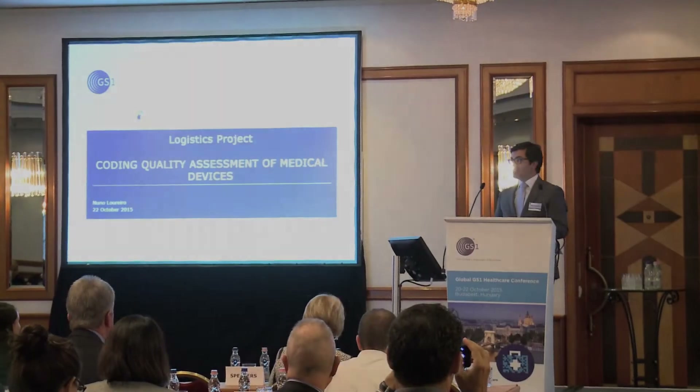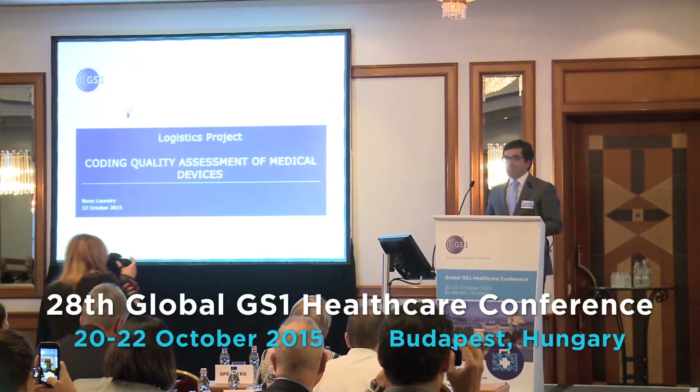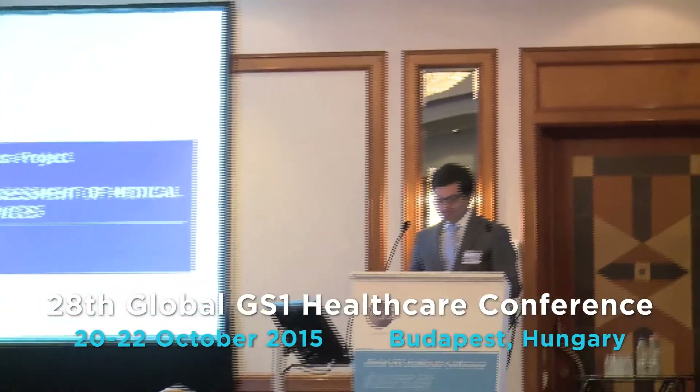Good morning. It's my first presentation in English, and let's do it. First, I want to thank GS1 for the invitation to participate in this conference and the opportunity to publicize the CHLN project on encoding quality of purchasing medical devices.